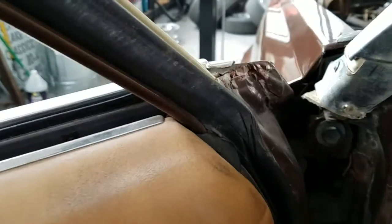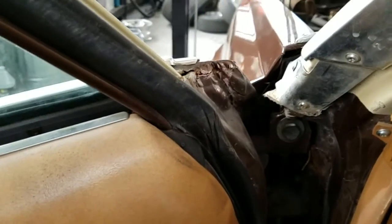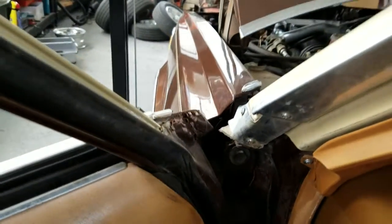Original tags are in place. When you roll up this window, this skin right here moves a little. It's got body sealer on it and it could stand to be redone.